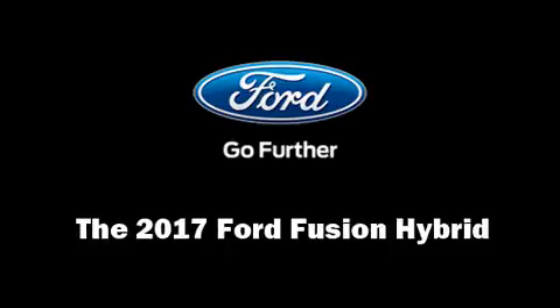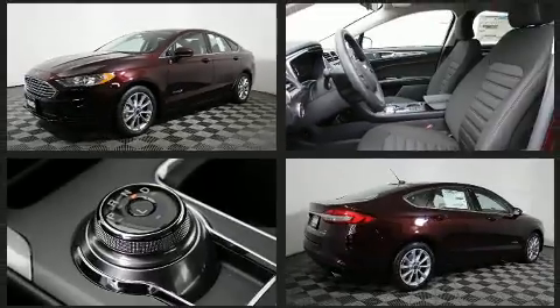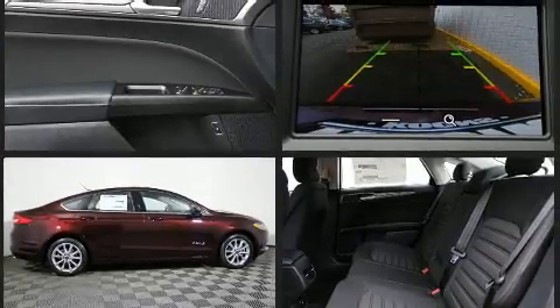Get excited about the 2017 Ford Fusion Hybrid. This four-door, five-passenger sedan leads among competitors in its segment. It features a continuously variable transmission, front-wheel drive, and a two-liter four-cylinder engine.